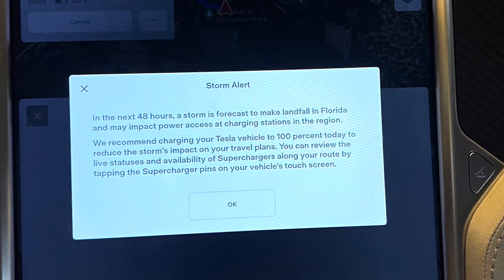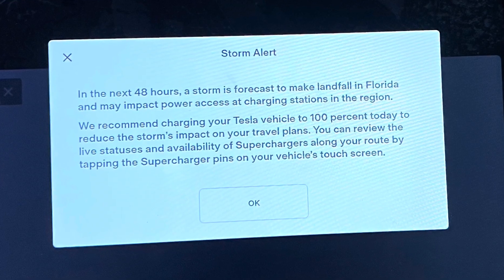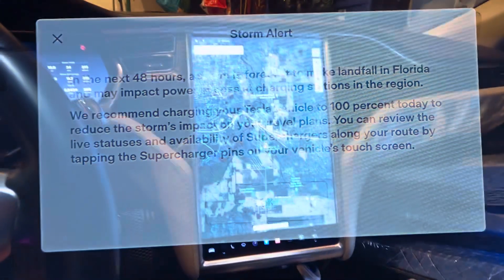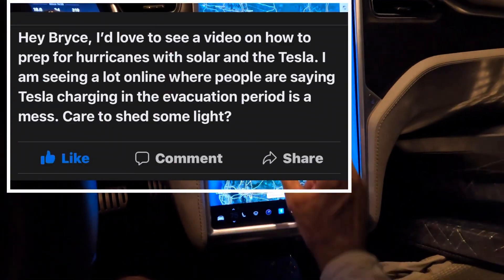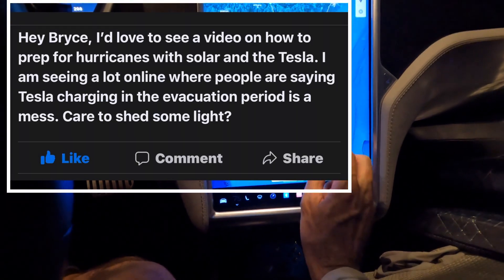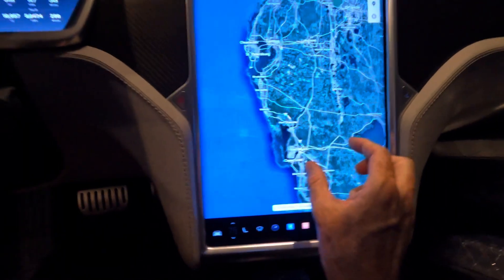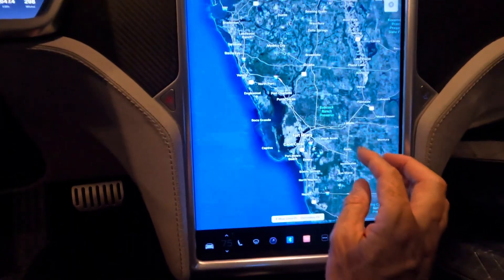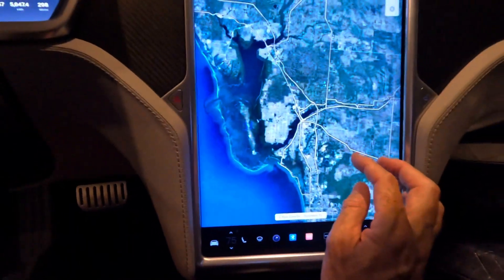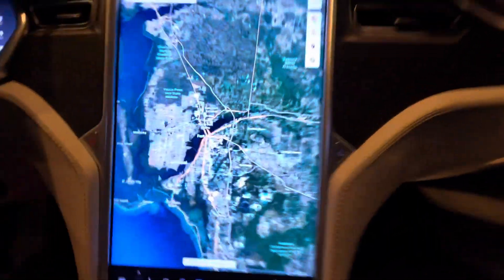Because Teslas are always connected, a pop-up came up on everybody's car as a reminder to charge your car and get ready for the storm. Before the storm hit, all the superchargers were working. You charge your car full before the storm comes, and when you want to get out you have three to four hundred miles of driving range, and hopefully you can get out to where you're going.